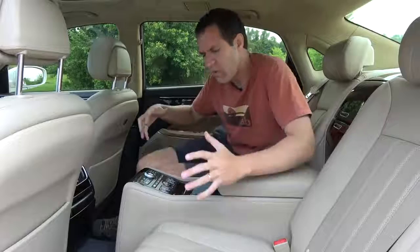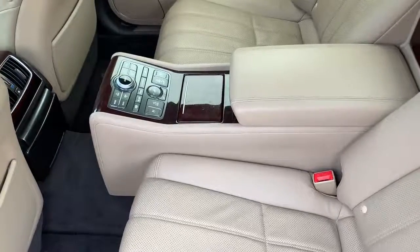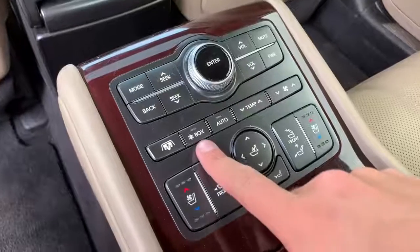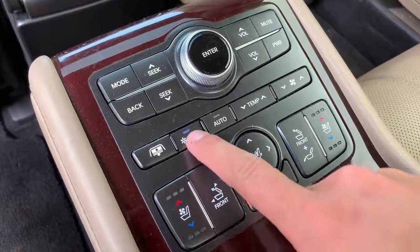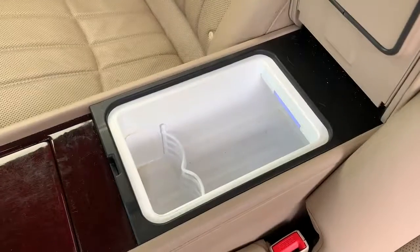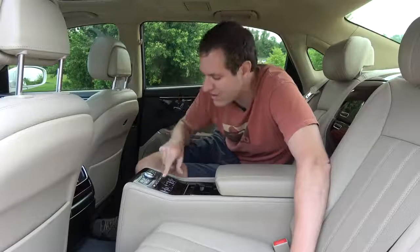Next we move on to the best place to be in the Equus, and that would be the back seat. While most Equus models have a traditional rear bench seat with three seats, this is the Equus Ultimate, which means the middle seat is taken out and replaced by a giant center console with all sorts of stuff. Starting with a little button back here labeled 'Box' — press it and turn it on, and that turns on the refrigerator. Open up the center console and you'll find it's actually a refrigerator designed to keep cool whatever you need on a warm day.